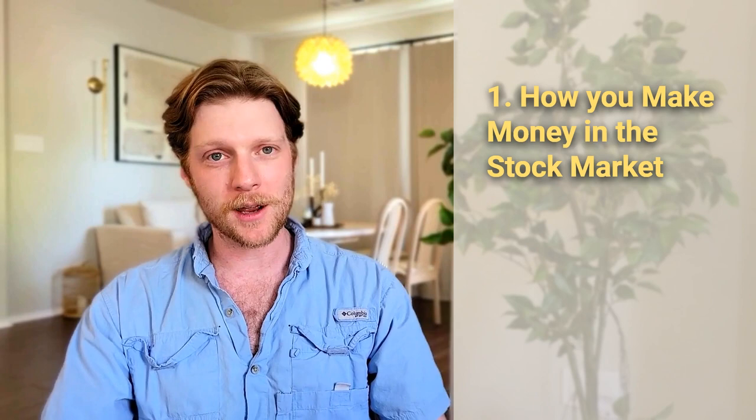Hey guys, welcome back. At this point, I know you've heard all kinds of great things about the stock market and how it's this amazing wealth-creating tool, but how does it really work? Could you lose your hard-earned money? Let's get into it. In this video, we will go over stock market basics, how you make money in the stock market, and different types of investment views.